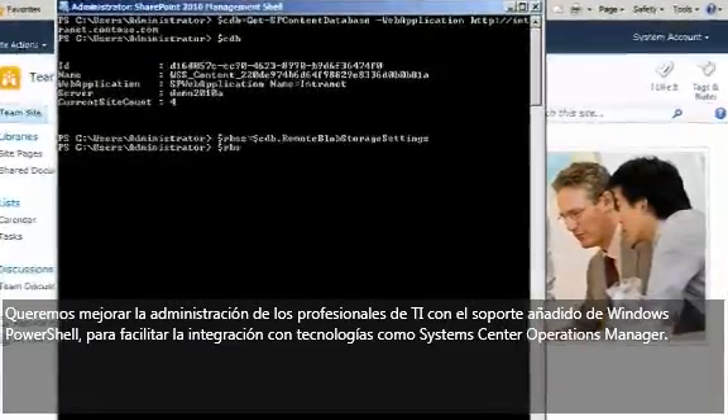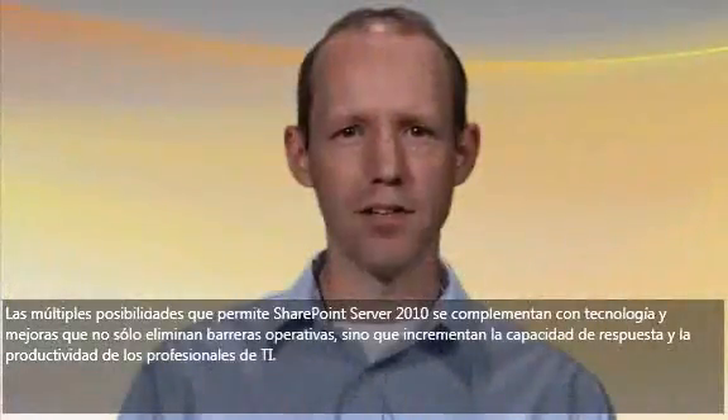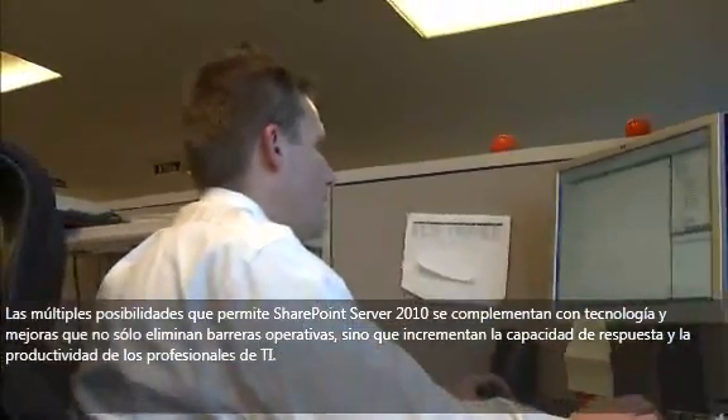We're changing the way IT professionals think about management through the added support of Windows PowerShell to tighter integration with technologies like System Center Operations Manager. The broad array of capabilities available in SharePoint Server 2010 is equally complemented with technologies and enhancements that not only remove operational barriers but increase the responsiveness and productivity of IT professionals.